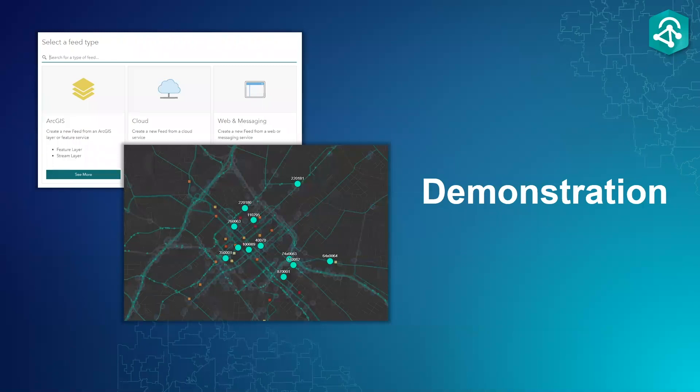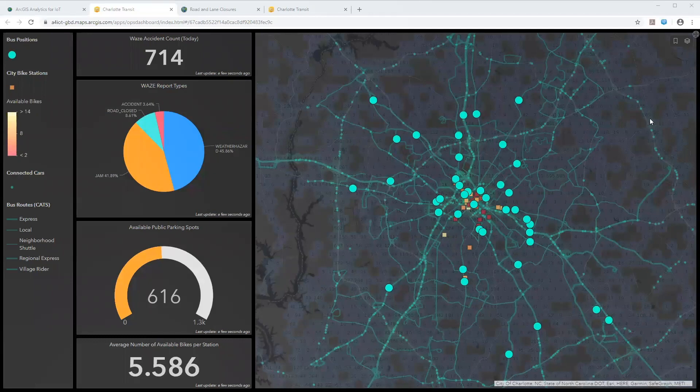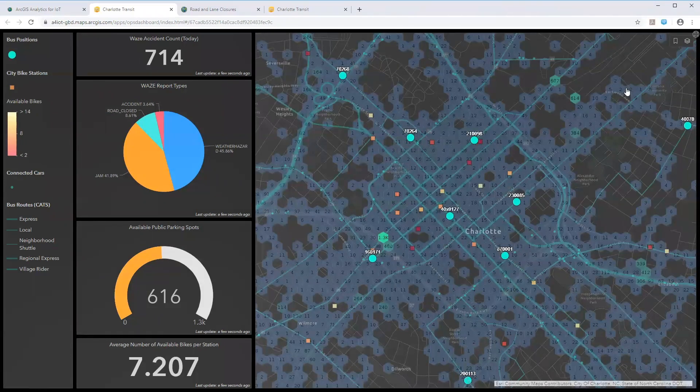Let's look at how Analytics for IoT ingests data from feeds, processes it in real time, and runs batch analytics — this will be a demonstration. Many users today work with real-time and big data from different types of sensors for workflows ranging from situational awareness to incident detection to trend assessment. Here is a dashboard of transit information in Charlotte, North Carolina. We're looking at a variety of data streams: public transit, micromobility, social media, and anonymous devices. The larger moving tracks are city buses traveling around routes shown in green.